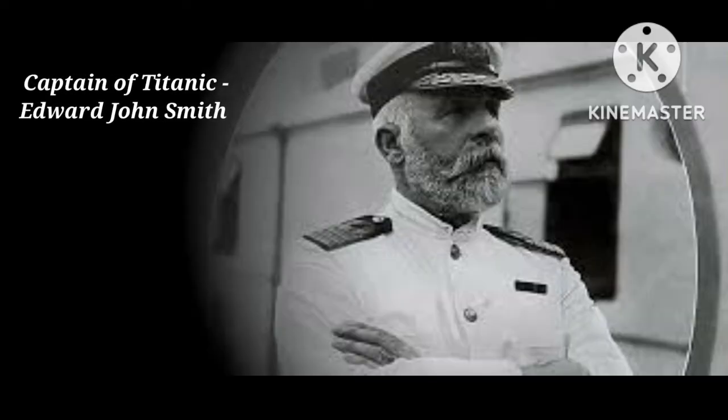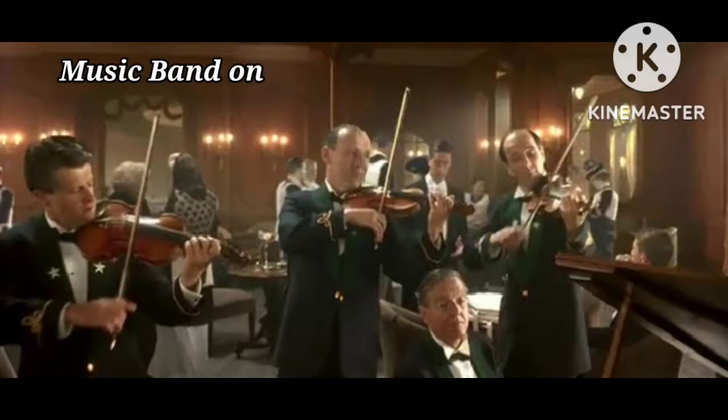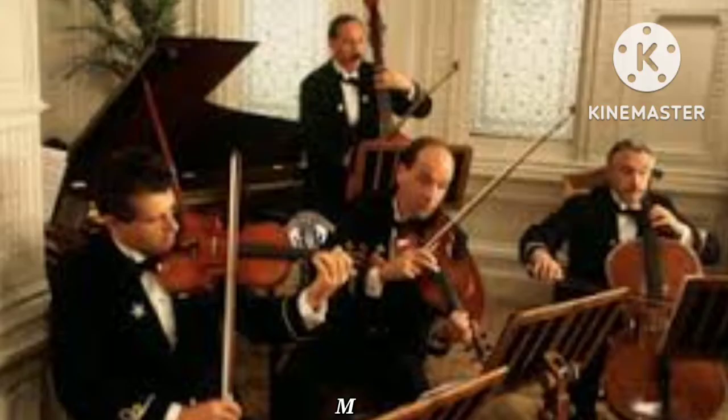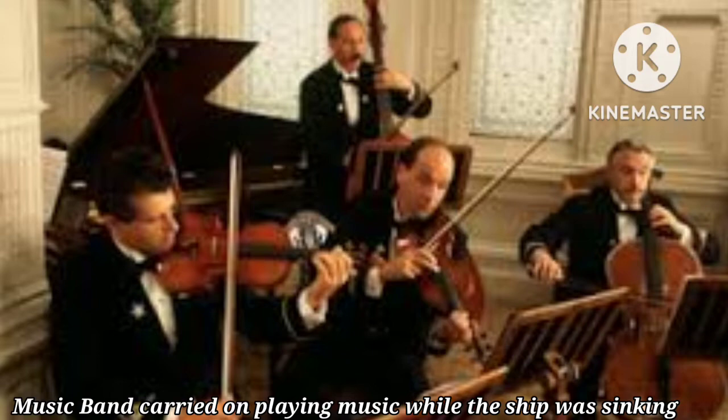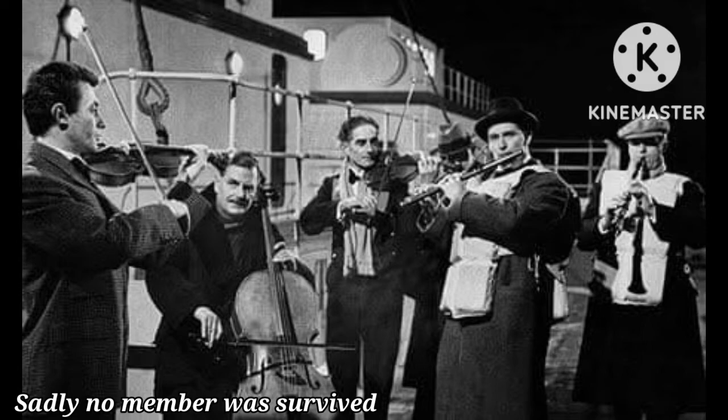The captain of the famous Titanic was Edward John Smith. He was a proud man and did not even attempt to leave the sinking ship. There was a band on board, and some survivors reported that the band carried on playing music while the ship was sinking. Sadly, none of the band members were lucky enough to survive.